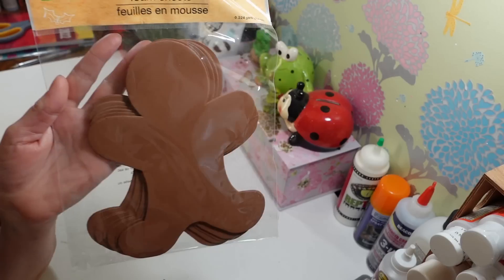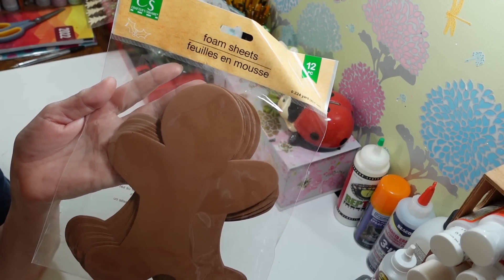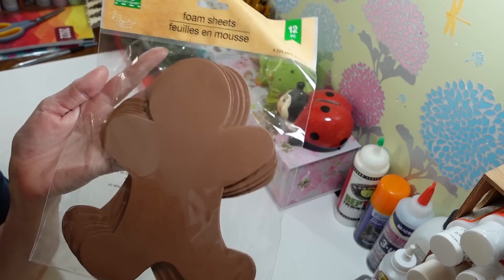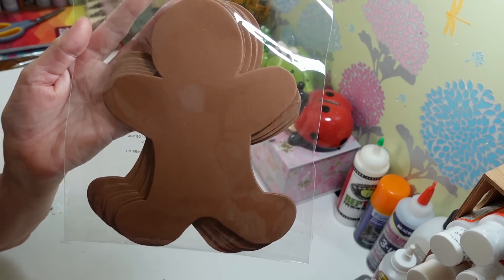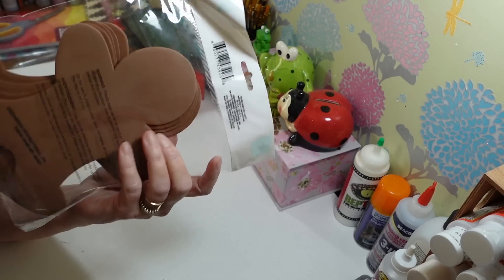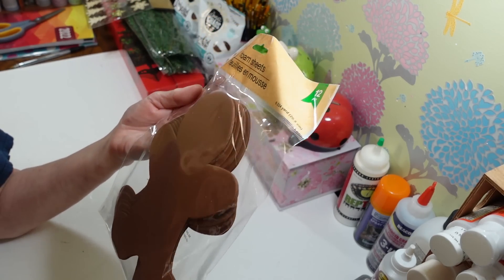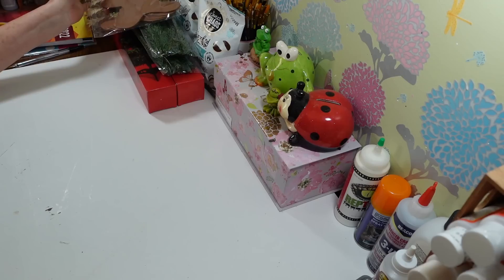I picked up another pack of the foam gingerbread men. I really wanted to do a lot of stuff with gingerbread this year, but I don't know if I'm going to get to them all. You get 12 in here — they're just foam sheets, but they're fun to decorate and add to your decor. I hope I can get to these.